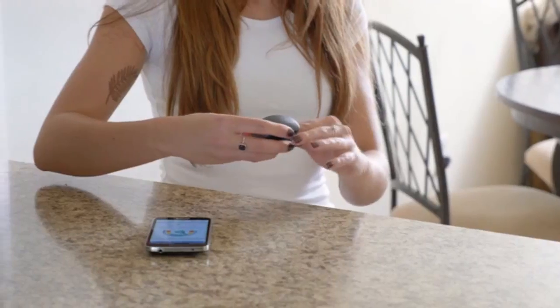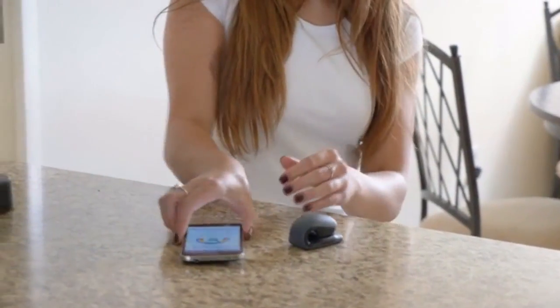Heart rate variability plays a key role in tracking the progress of my patients. Today they come into my facility to get their HRV readings, but because CoreSense is so easy to use, my patients can now track their HRV at home. This will help me to regularly check their progress, adjust their treatment plan, and speed up their journey to better health and well-being.